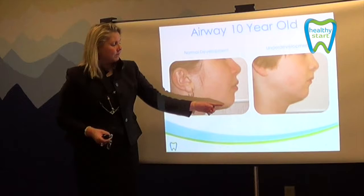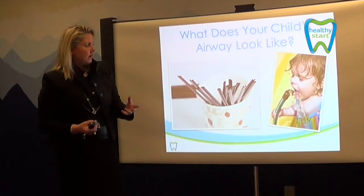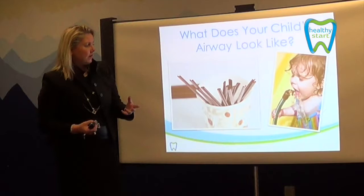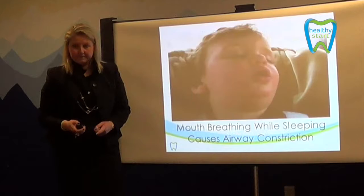This child here shows a more normal development of the lower jaw — the profile looks more in proportion. We talk about what a compromised airway feels like for a child. We see a coffee stirrer — that is what it feels like. What we want is something as big as a garden hose. So this is what could be occurring in your child, and this is our goal.